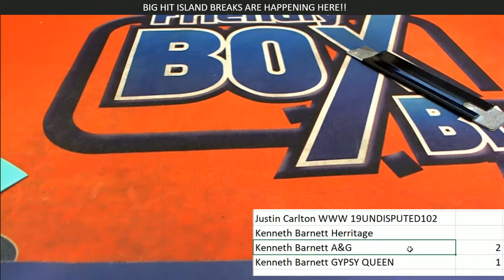Kenneth B., you got some nice stuff in there, man. Congrats. And also Justin, who got a WWE pack — nice going. Thank you.